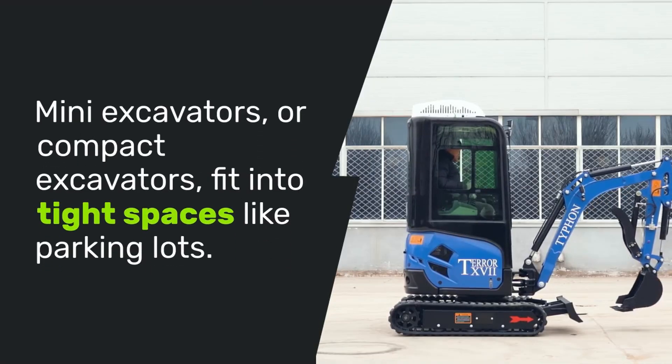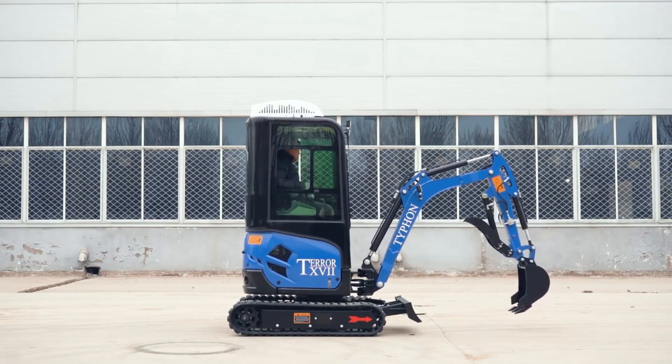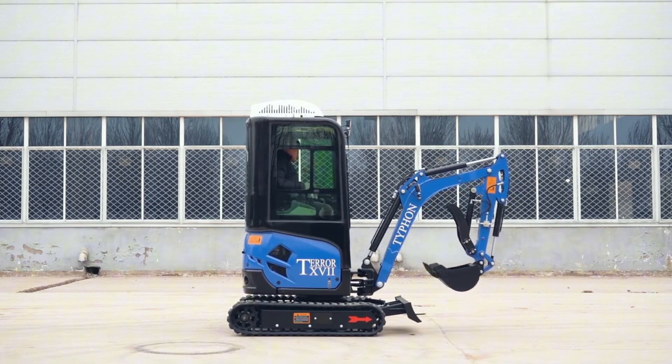Mini excavators, or compact excavators, fit into tight spaces like parking lots. They're lightweight, preventing ground damage, but can only handle minor weights, making them perfect for indoor use.